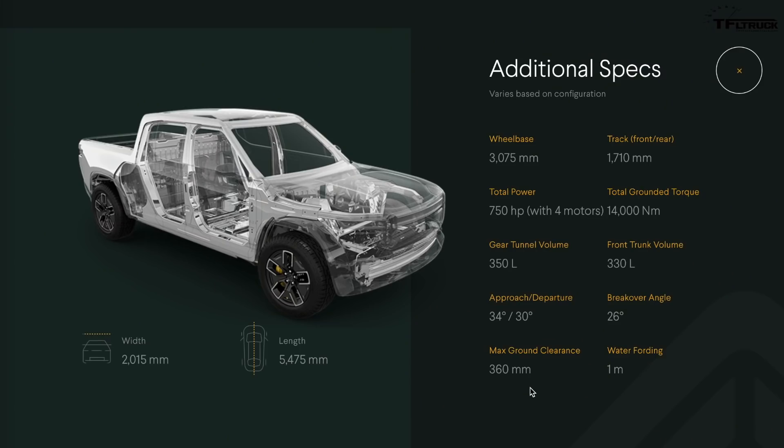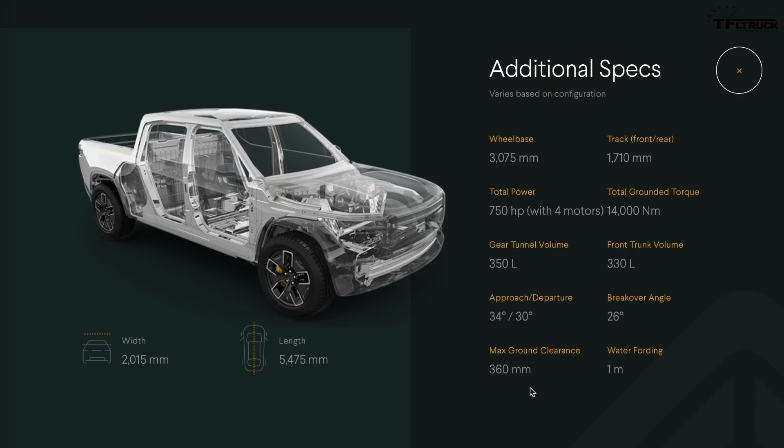Here's another crazy number: maximum ground clearance of over 14 inches — 14.17 inches converted. A mid-size truck like a Chevy Colorado or a Tacoma would have about 8 to 9 inches of ground clearance; this is over 14. This promises to be a really good off-road vehicle. They also list approach and departure angles: 34 degrees approach, 30 departure, and 26 breakover — really excellent numbers, especially the departure angle, since most mid-size and full-size trucks scrape their hitch going over hills.